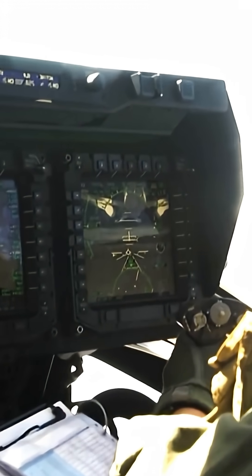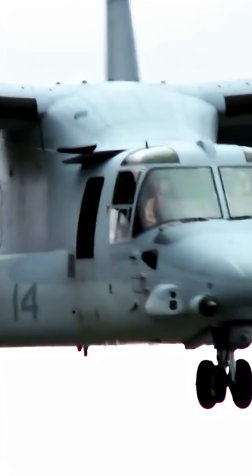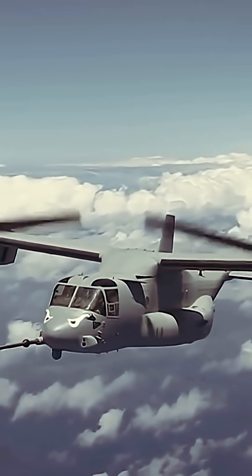But the main question is: how does it take off? The answer is actually quite simple. The Osprey takes off and lands vertically, but once in flight it can fold in its propellers and move like a normal turboprop aircraft.